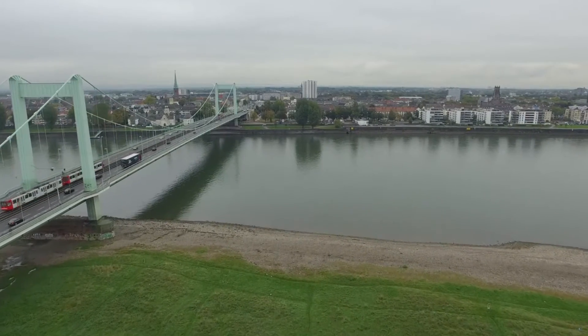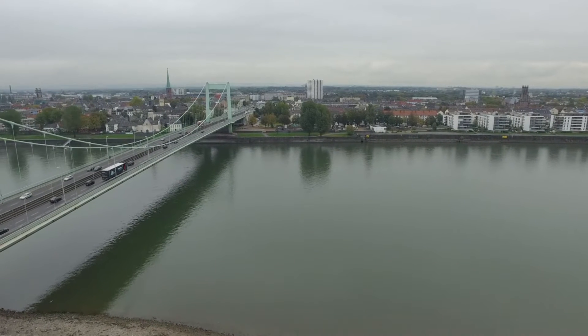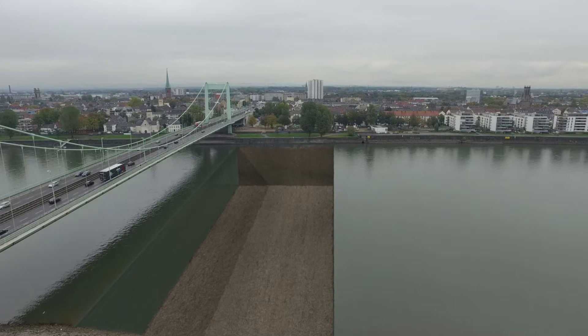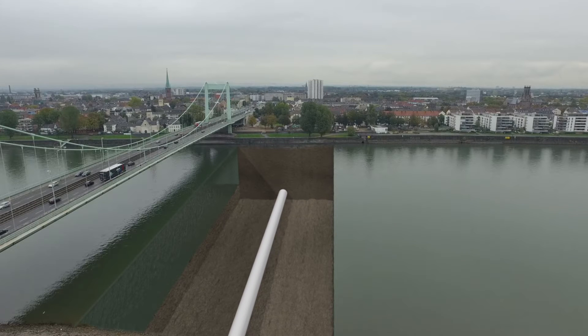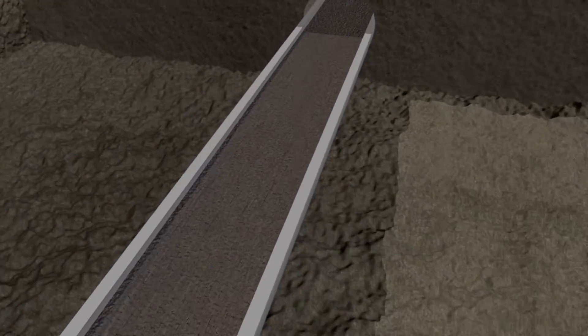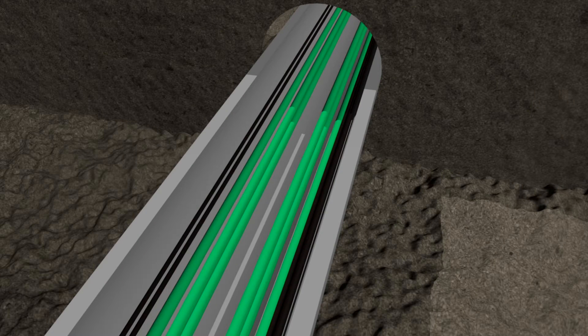Inside, two district heating pipes, one natural gas line, and a conduit with space for six 110-kilovolt power transmission and fibre optic cables have all been embedded in PowerCrete. The highly heat-conductive speciality concrete is able to conduct heat at rates of up to six watts per metre Kelvin in humid conditions and about three watts per metre Kelvin when dry.